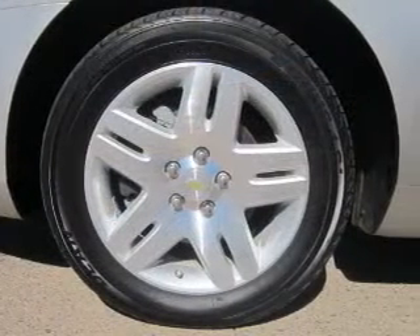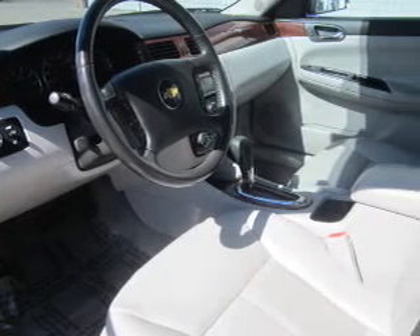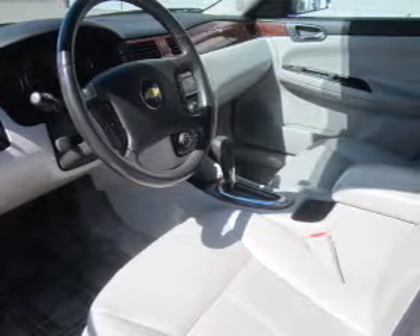Premium wheels give a more luxurious look. Get advanced listening benefits from the premium sound system. You will appreciate the safety feature of anti-lock brakes.